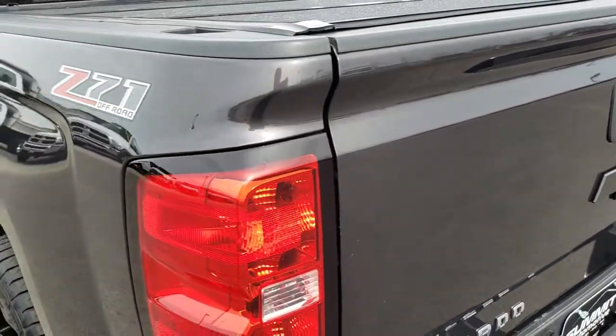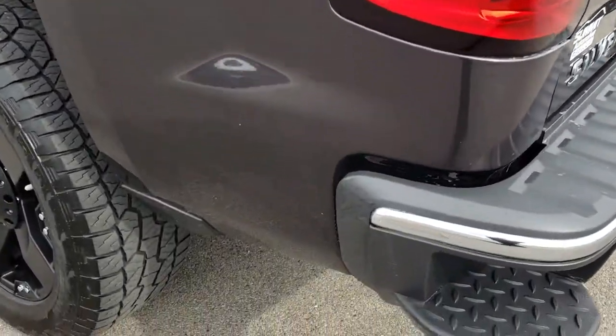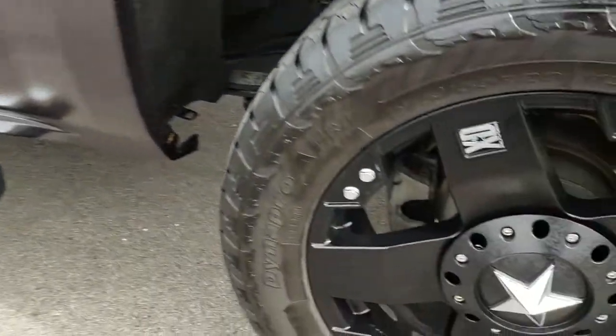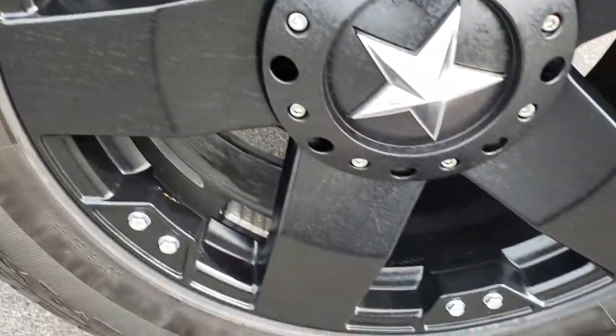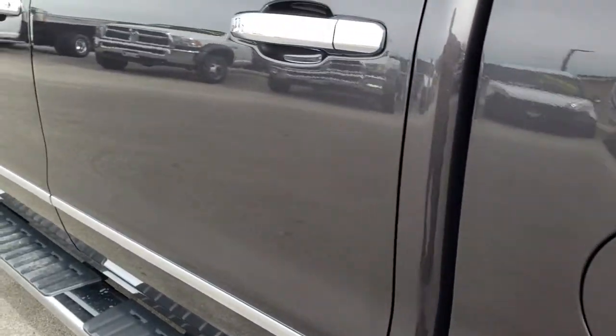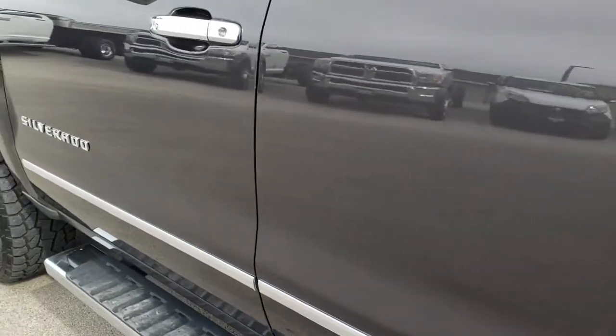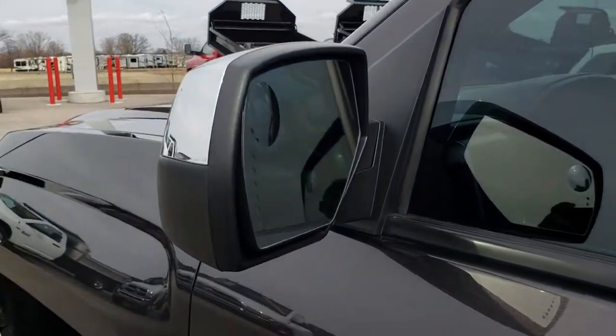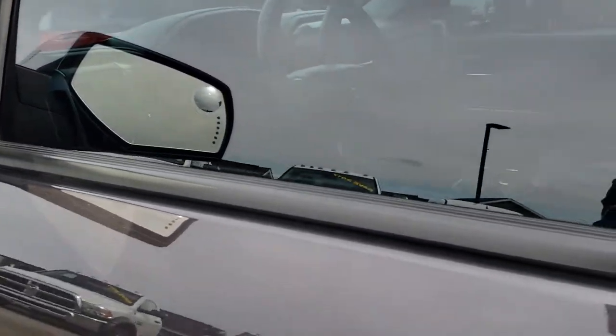As we go around to this side of the vehicle, it's just as clean as the passenger side. I didn't see any dents or dings down this side. This back rim is in excellent shape as well. No dents or dings down this side. It has the power fold-in mirrors with the built-in directional signals and the built-in driver's side blind spot mirror.